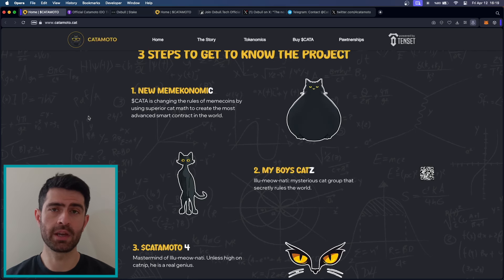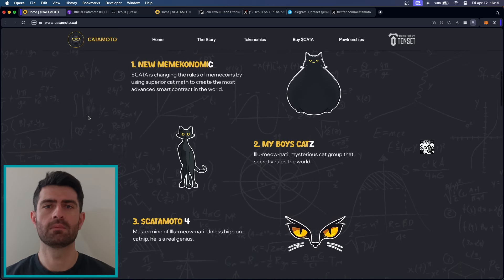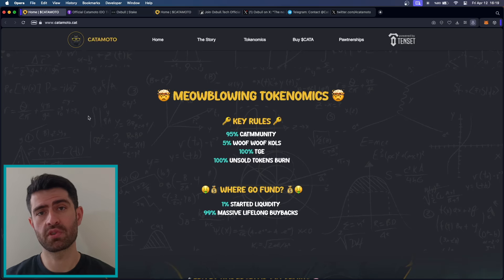By incorporating cat math, KetaMoto aims to create a meme coin that is not only fun and engaging, but also secure and reliable, appealing to both casual users and serious investors alike. KetaMoto operates on a simple yet effective mechanism: 95% of the tokens are allocated to the community, ensuring that the project is driven by its users. The remaining 5% is reserved for key opinion leaders, ensuring that the project receives the exposure it deserves.